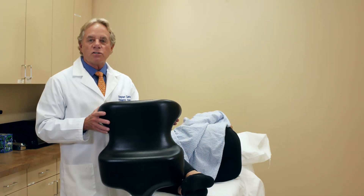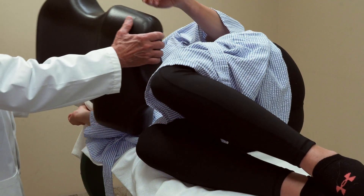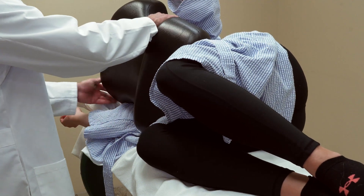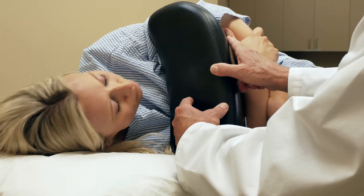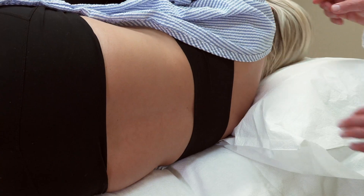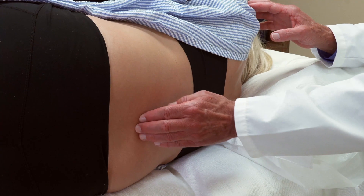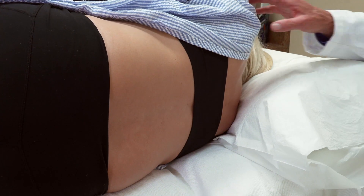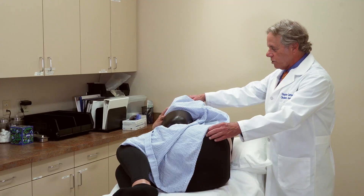Now we're going to demonstrate the use of the pillow in the lateral position. Again, the leg contour goes there. You're going to put your arms all the way around the pillow and hold it tight. Extend your chin and put it right there. You can see the slight extension of the lumbar area here — it really makes it nice for placement of the epidural. She's locked in position.